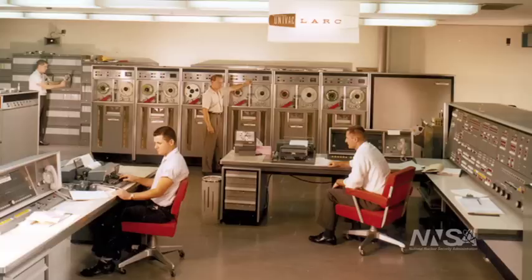Without doing the underground tests where we have an integrated answer to some of the questions we have about the effectiveness, safety and surety of the systems, we're relying much more heavily on computations to fill in that knowledge.